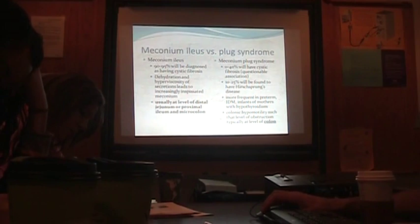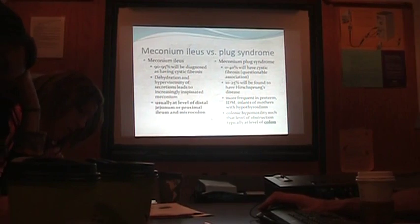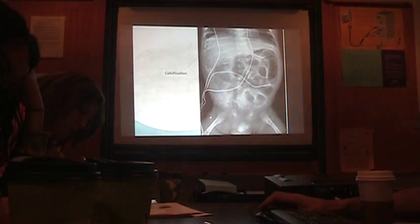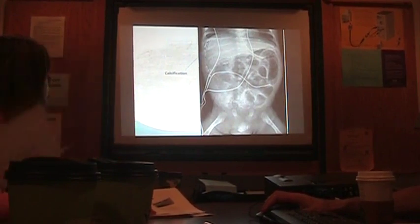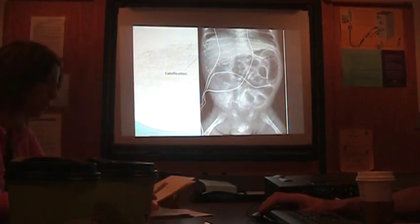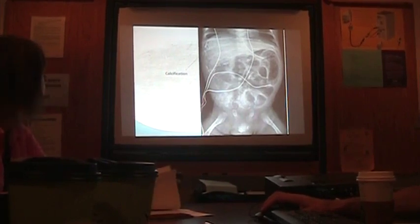Meconium plug is usually more colonic, and it's usually that small hemicolon. What happens is the colon reduces in caliber and just gets blocked. On x-ray you'd see all this white stuff — this is an example of meconium ileus.